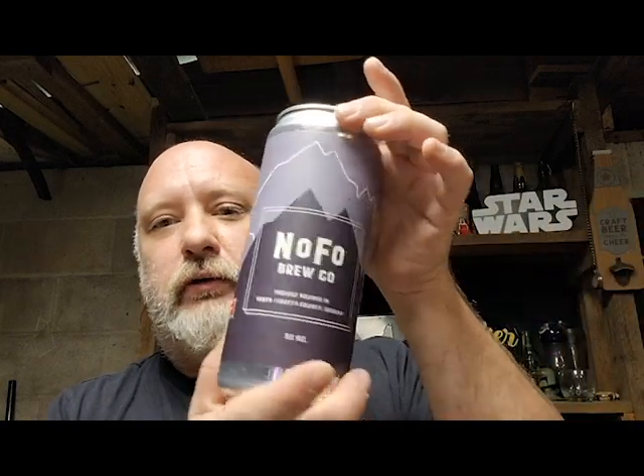So today it's Nofo. We're going to be drinking out of this big old Crowler, 32 ounces. And this is the Boar's Tusk — it's a double imperial stout. I'm so excited for this beer. This clocks in at 10% ABV with unknown IBUs. So let's crack this bad boy open.